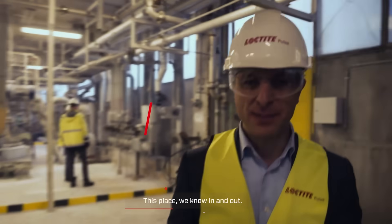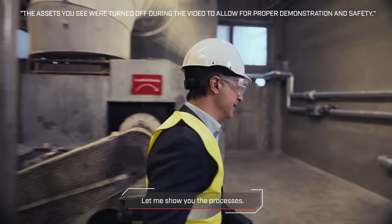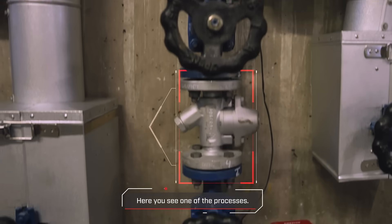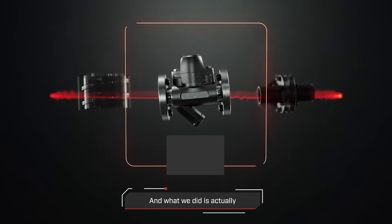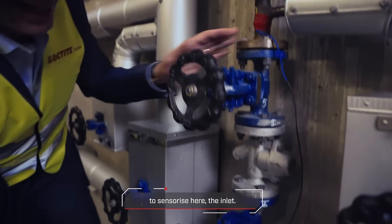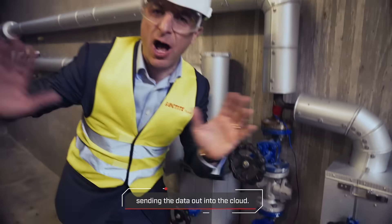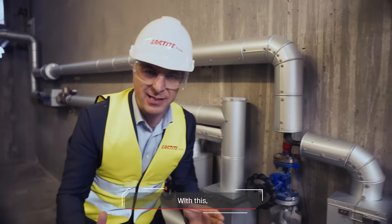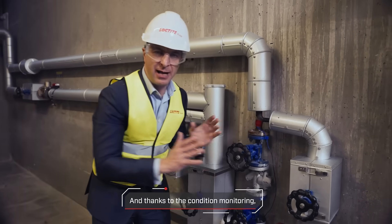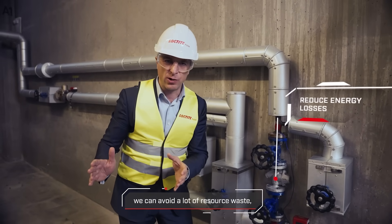This place we know in and out. Let me show you the processes. Here you can see one of the processes — this is a steam trap. What we did is use our knowledge to sensorize the inlet and sensorize the outlet. Then we have the DAO device sending the data out into the cloud. With this, we can detect any irregularities that happen at the steam trap. And thanks to the condition monitoring,